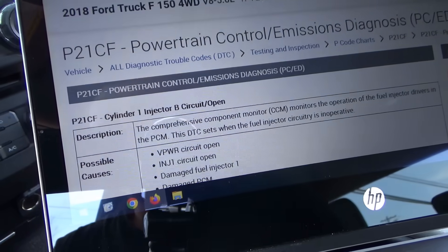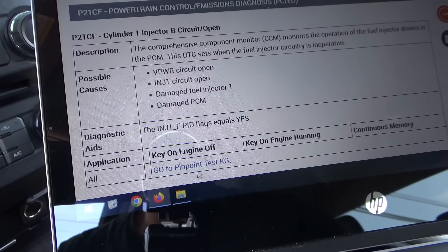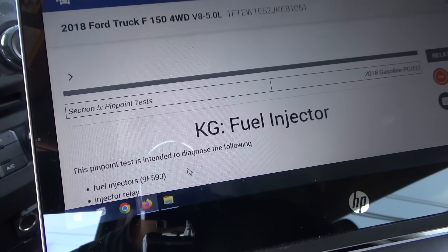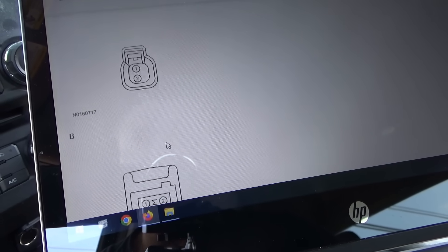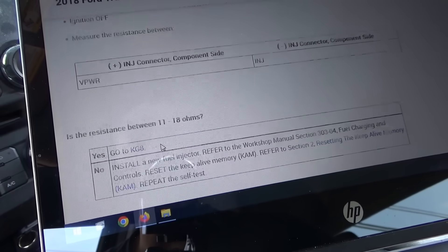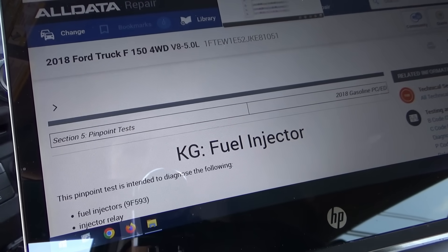Let's do some research on AllData. P21CF — cylinder one injector B circuit open. Either the power circuit is open, injector circuit is open, damaged fuel injector, or damaged PCM. It directs us to pinpoint test KG. That test covers fuel injector relay harness circuits and the PCM, walking you through checks for short to voltage, short to ground, resistance, and so on. But this is not the most efficient way to do this — we need a wiring diagram.